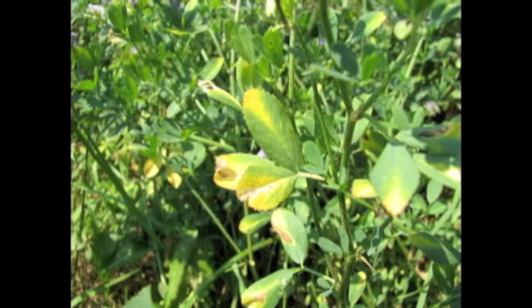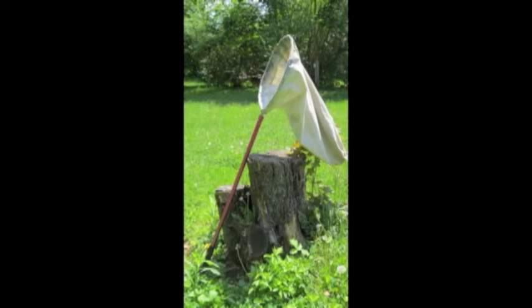Large infestations of potato leafhopper in alfalfa can reduce plant protein by five percent and yield by half a ton per acre per cutting. If you see V-shaped yellowing on the tips of the leaves, you have a good chance potato leafhopper has been in your alfalfa. It gets even worse — if V-shaped yellowing has appeared, you have already lost protein and yield, plus the alfalfa will have slower regrowth after harvest and an increased chance of winter kill.